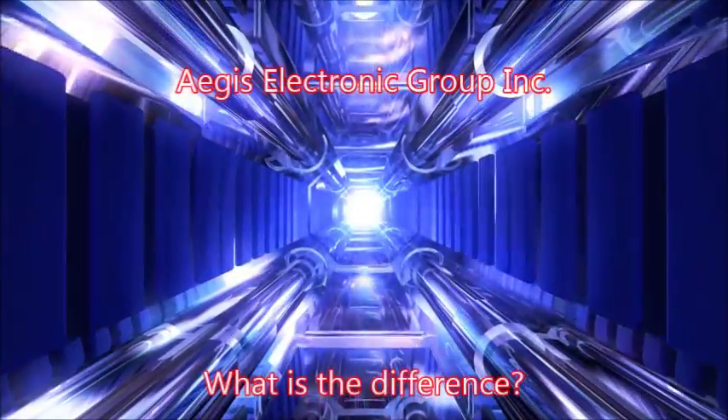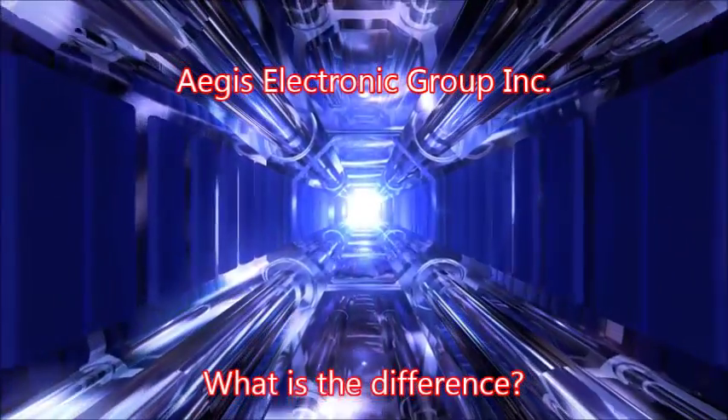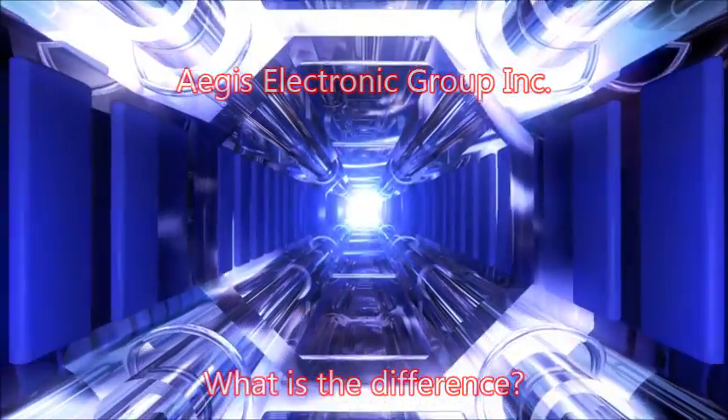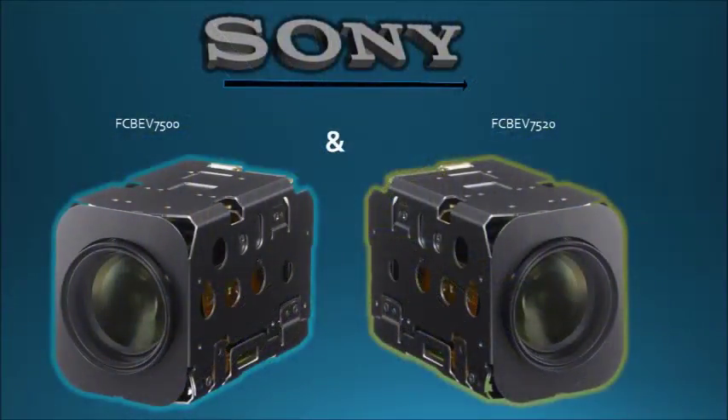Welcome back to the Aegis Galaxy. Today we'll be discussing the similarities and differences between the Sony FCB7500 and the Sony FCB7520, both of which are phenomenal block cameras.